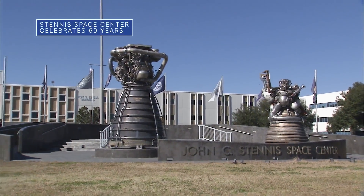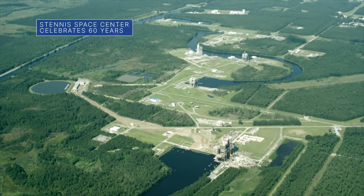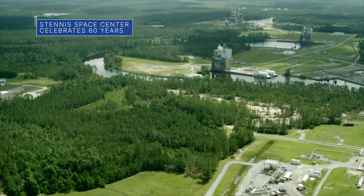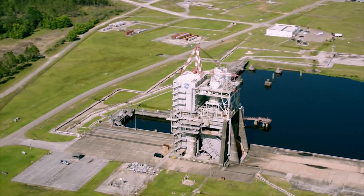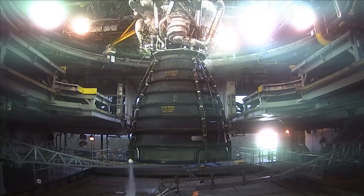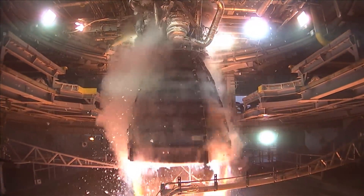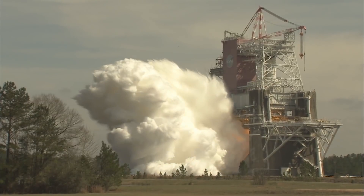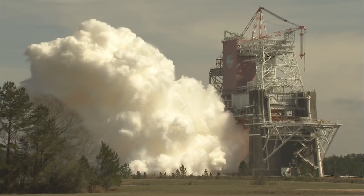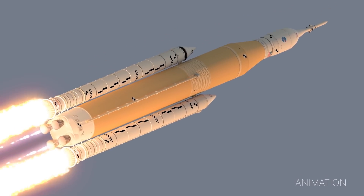Our Stennis Space Center is celebrating the 60-year anniversary of NASA announcing plans to build a site in South Mississippi to test Apollo rocket stages and engines. That test site became Stennis Space Center. Following Apollo, the center tested the main engines for every space shuttle mission and continues its critical role today, testing the engines and other hardware for the agency's Space Launch System rocket for our upcoming Artemis missions to the moon.